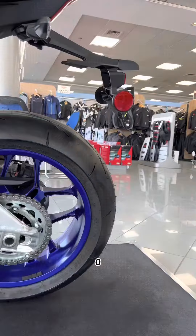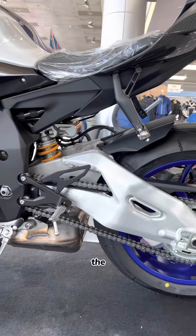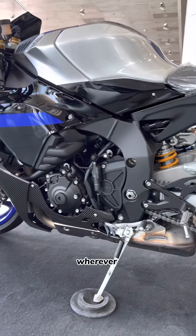And with a lightning-fast 0-100km/h of just 2.7 seconds, the R1M is sure to turn heads wherever you go.